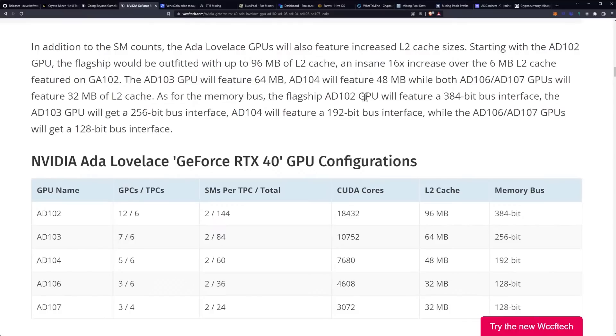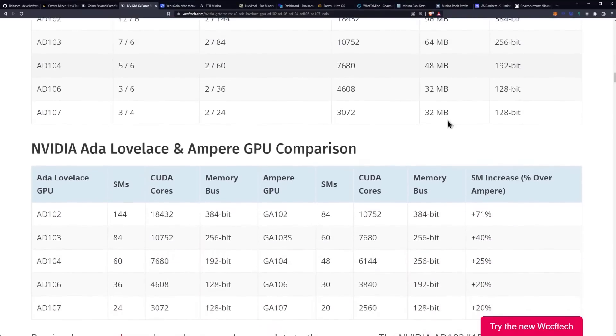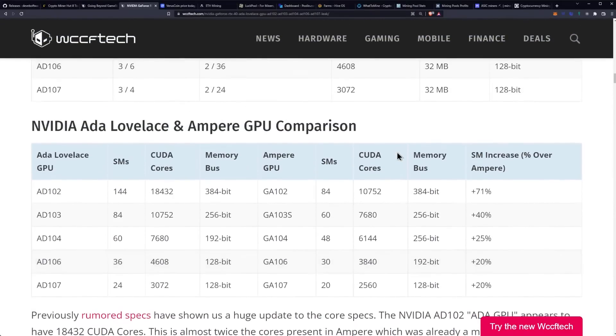As for the memory bus, the flagship AD102 will feature a 384-bit bus. The AD103 will get a 256-bit bus, AD104 will feature a 192-bit bus interface, while the lower ones will be 128-bit. That's what we're looking at as far as memory bus width. I think we also get faster memory — I don't know if it will be faster GDDR6, faster GDDR6X, or something completely different.